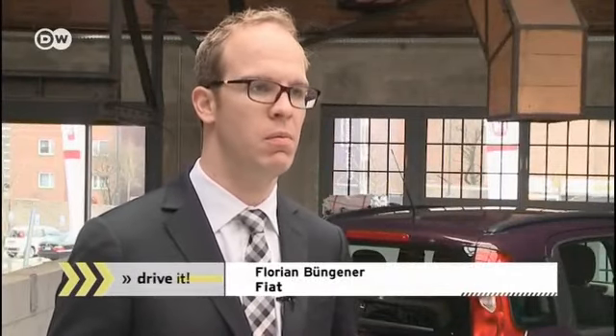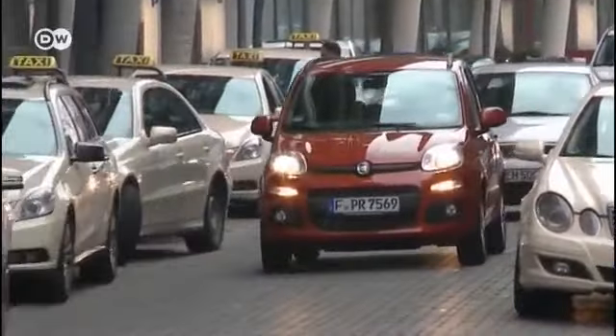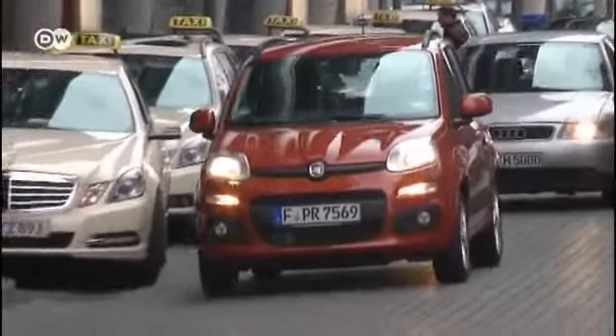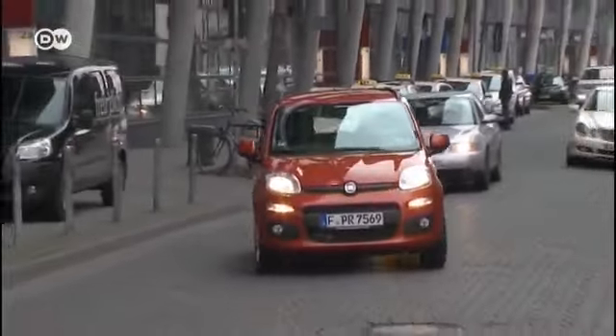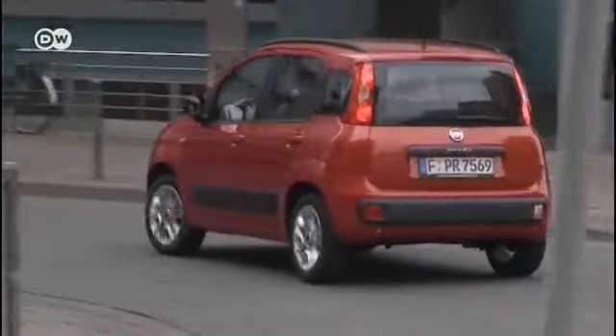Fiat's press spokesman says the target clientele is a broad spectrum. A few more Pandas are being sold to women than to men, but the car appeals equally to 18-year-olds and to drivers over 65. Our only quibble is that to keep the no-options price low, Fiat has not made the electronic stabilization program ESP standard — but it's available for all versions at 300 euros extra. A natural gas variant and an all-wheel version of the new Panda are set to follow.